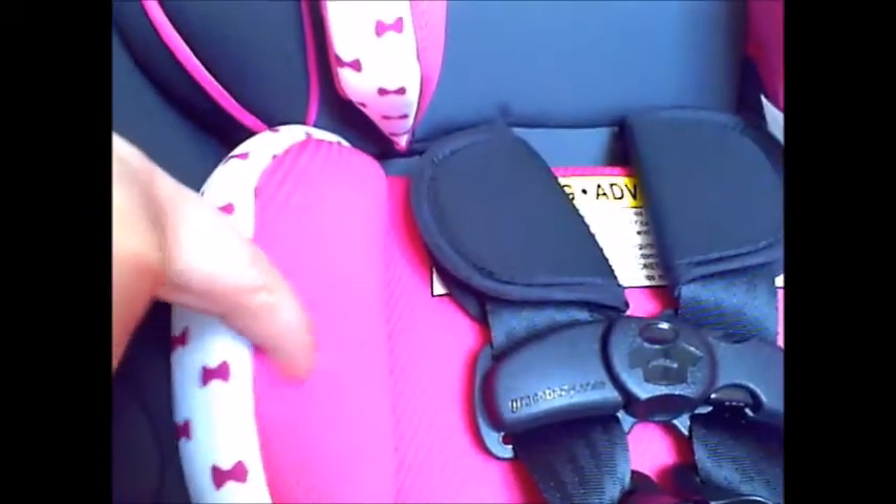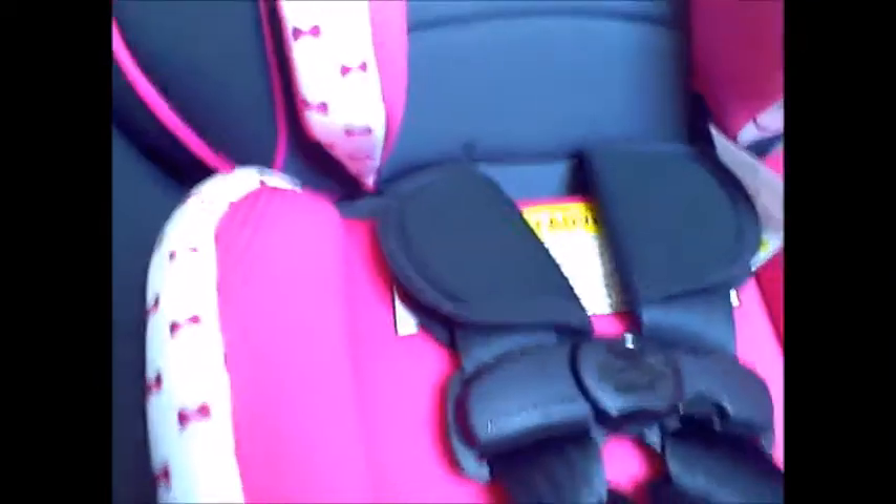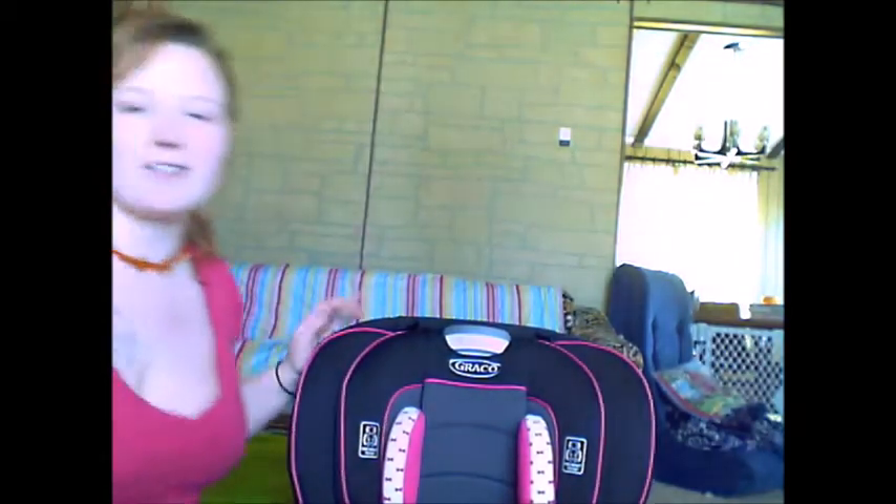Up close, the fabric has kind of a meshy, aerated feel. It's really fluffy so I feel like it would be really easy to clean. Sorry my camera keeps needing adjustment!